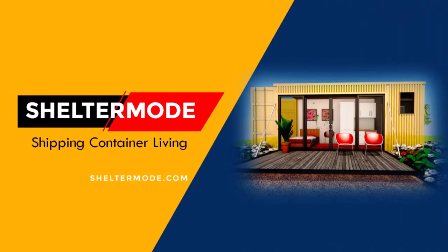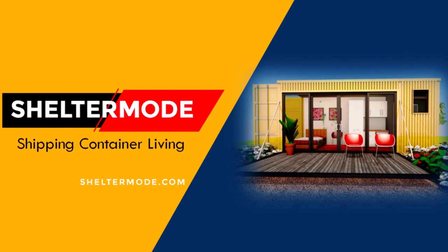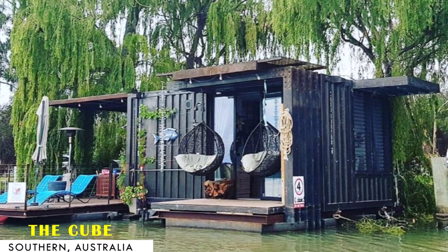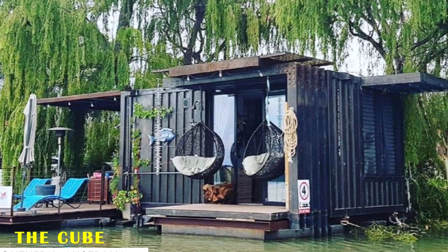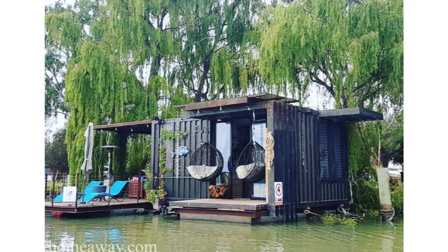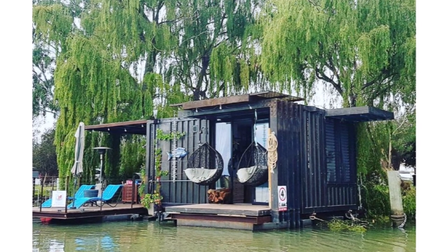Hello and welcome to Shelter Mode, the premier YouTube channel for shipping container living. In today's video, we bring to you a shipping container houseboat on the Moore River in South Australia. Stay tuned to find out more about this modern container houseboat.